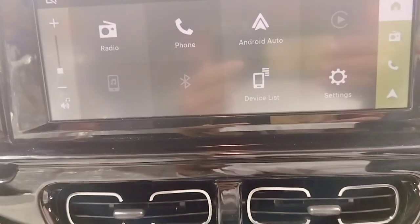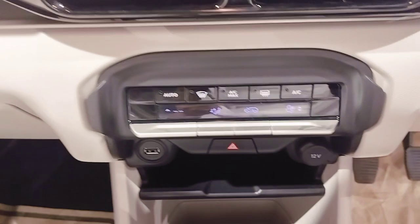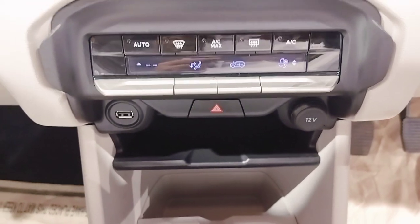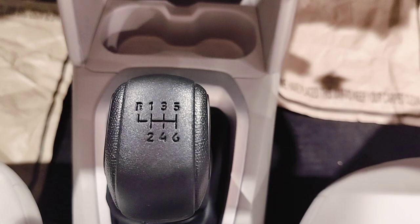You get Android Auto and Apple CarPlay. The car has Auto AC, rear and front defogger, and a mobile charging unit. The 1.2 litre turbo charge engine comes with a 6-gear transmission.